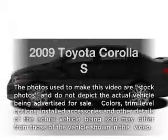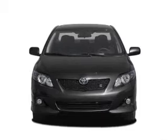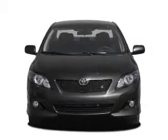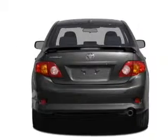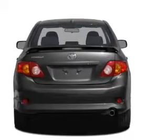Imagine yourself in this 2009 Toyota Corolla. This is the set of wheels you've been looking for, with an efficient four-cylinder engine that responds smoothly to its automatic transmission. Anti-lock brakes help you bring your vehicle to a safe stop.